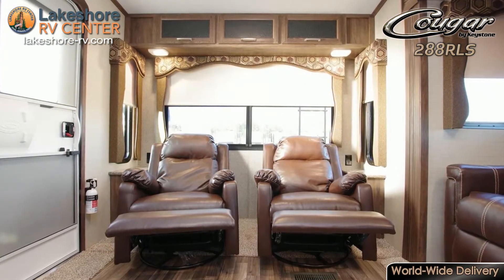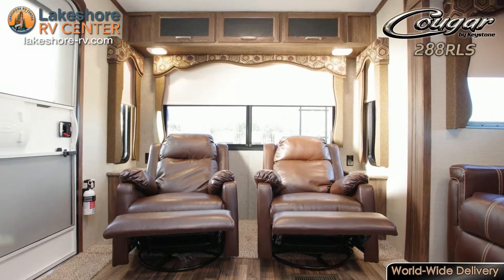Cougar 288 RLS. Camp in style with the Cougar 288 RLS.